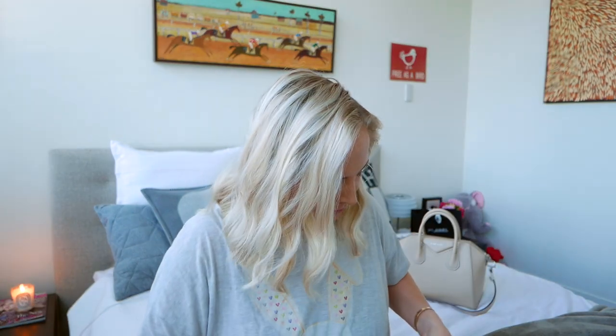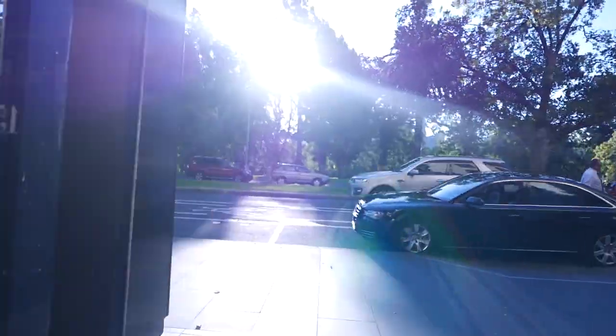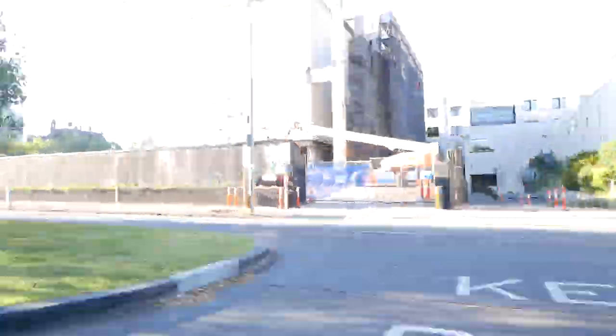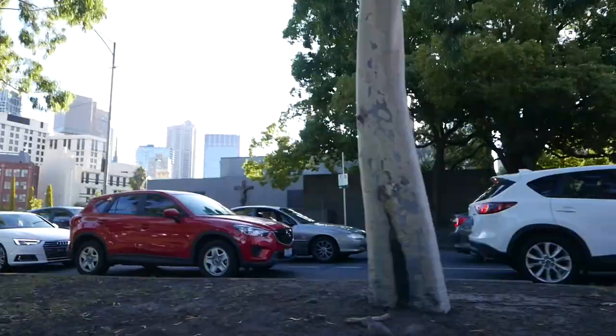I just realized I forgot to show you what was in the box. Here we go — there are some beautiful Chanel espadrilles in navy leather with a black toe and I am obsessed with them. Now I'm going to finish getting ready, put on my clothes, and take you with me to Rosetta.